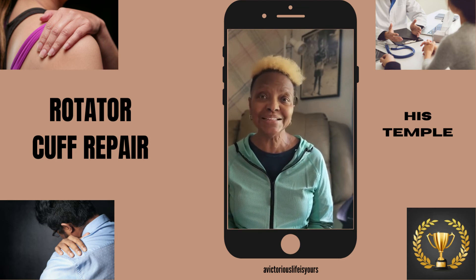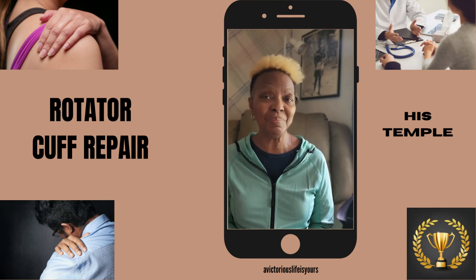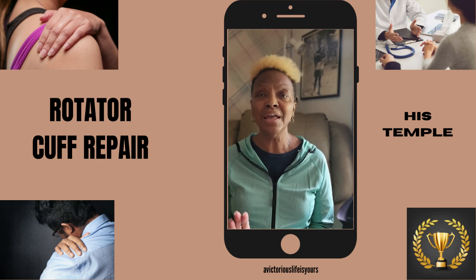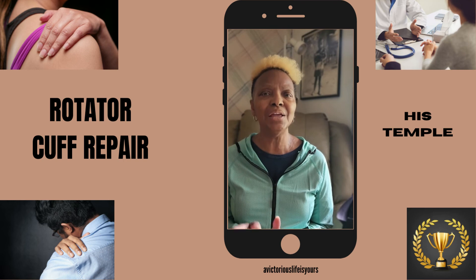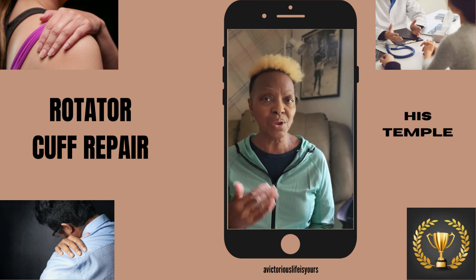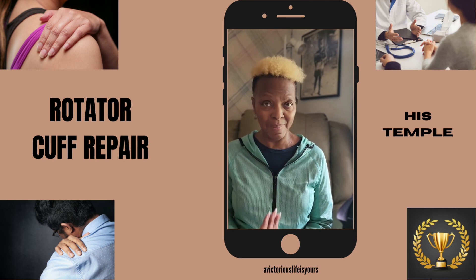I'll keep you posted as we go down the road. This is day one of physical therapy. I just want to remind you all — if you're having any type of issues with your shoulders, please go to your primary care doctor, have a consultation, have things checked out. An X-ray is not going to tell you anything — you're going to have to have an MRI. Really take your physical well-being into account and be the biggest advocate for yourself, because that's what makes for a victorious life as it relates to our bodies.